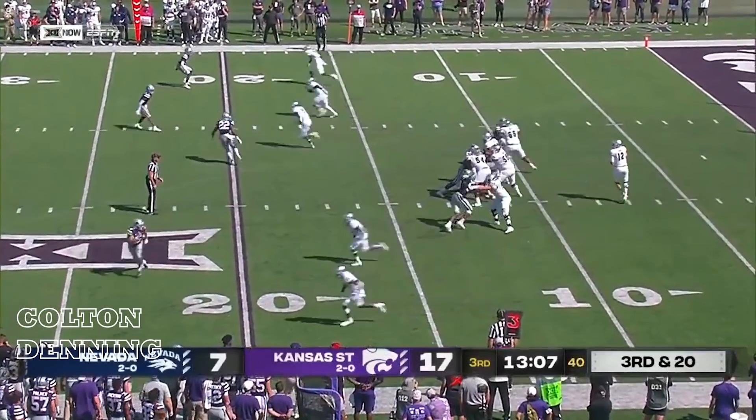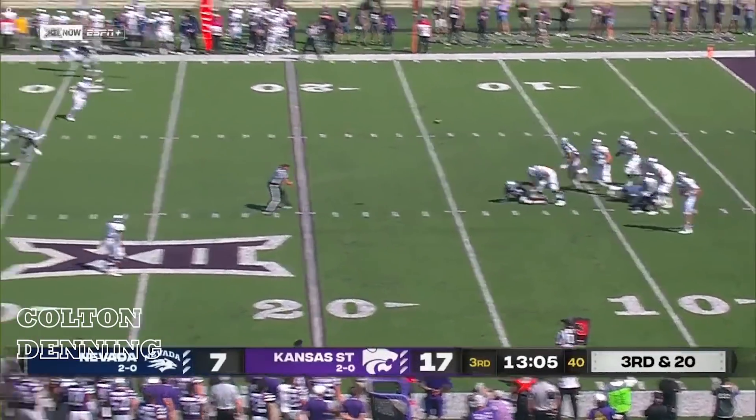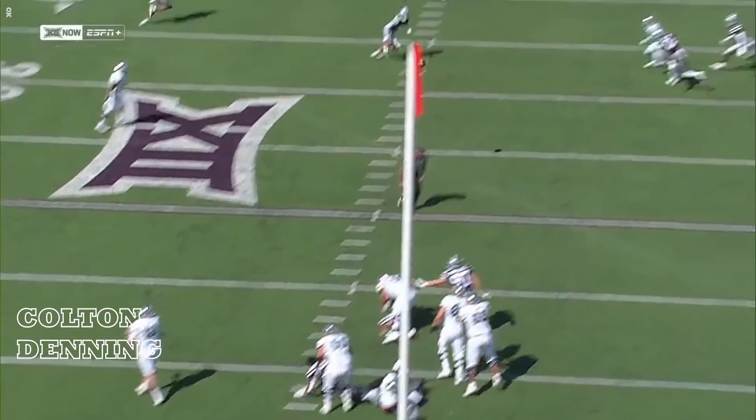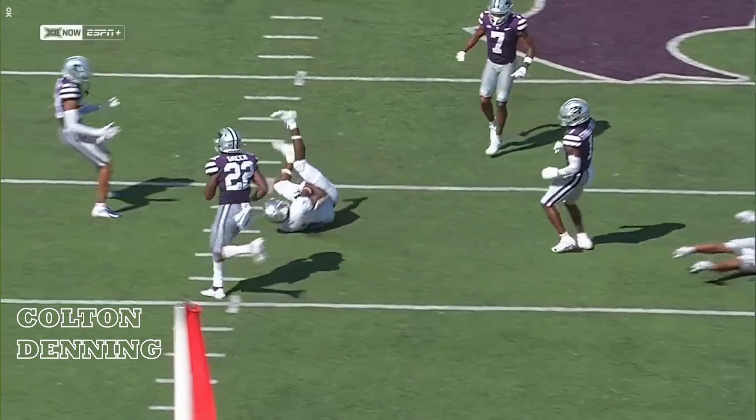Third and long, Nevada moving the wrong way. They rush three into a tight window and he threads the needle beautifully. Shows the arm that he has — he has a live arm. He made a play.